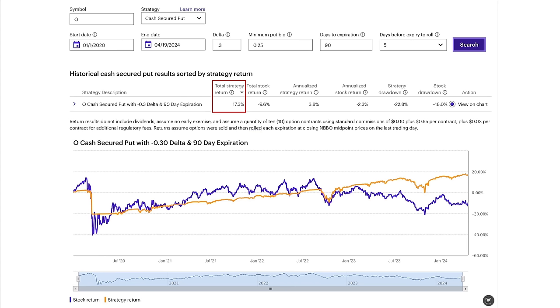Then I played with the numbers for a longer time frame — looking at the past five years or so. This actually includes the COVID crash, which I really liked. During this time, our total strategy return — not per year, the total return — was 17.3%, which only equates to a 3.8% annualized return. This is selling put options that are 90 days to expiration and selling the 0.3 delta options, so these options are farther out of the money, and we're only having to do four trades a year.